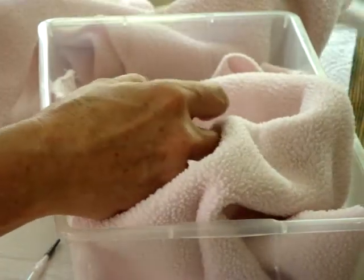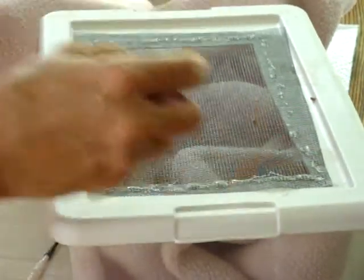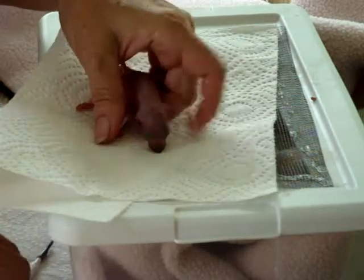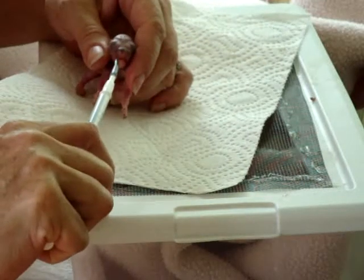It's pretty amazing that these little guys are alive because they went for three days without food, water, electrolytes, or heat. It's very, very amazing that these guys are still with us. But they are eating and they're doing well.